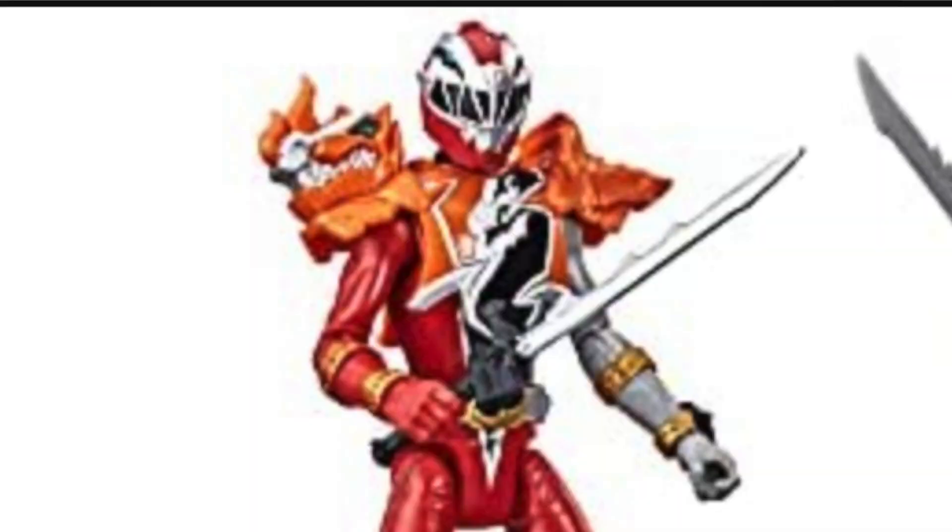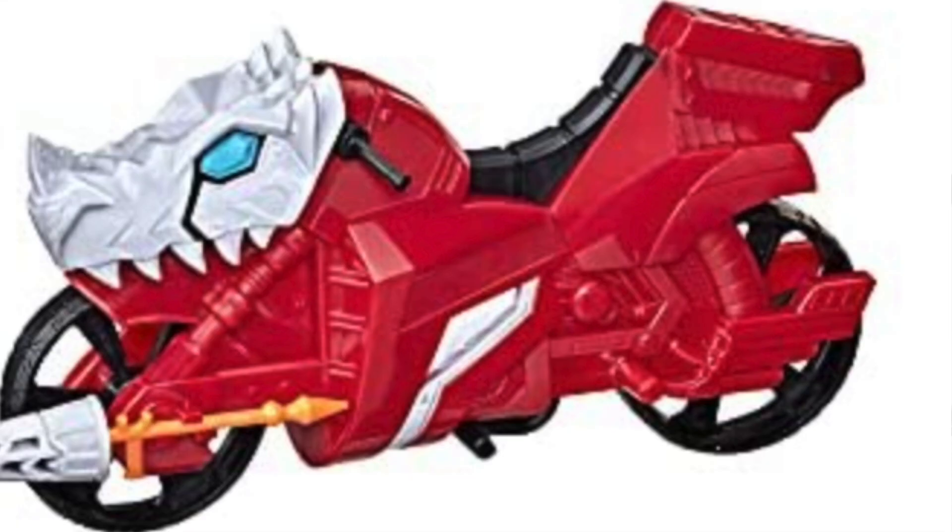A listing was found on Amazon Canada for a surprise figure set that includes the most exciting thing: the Dimetro Fire Armored Red Ranger, an exclusive US bike, and a Void Night figure.